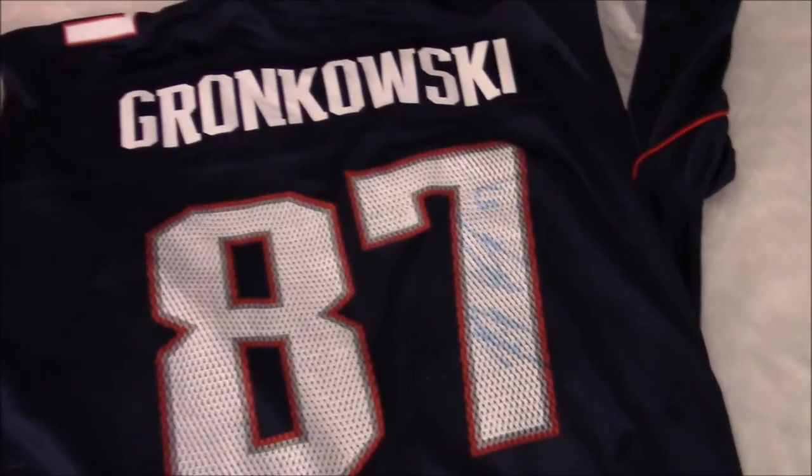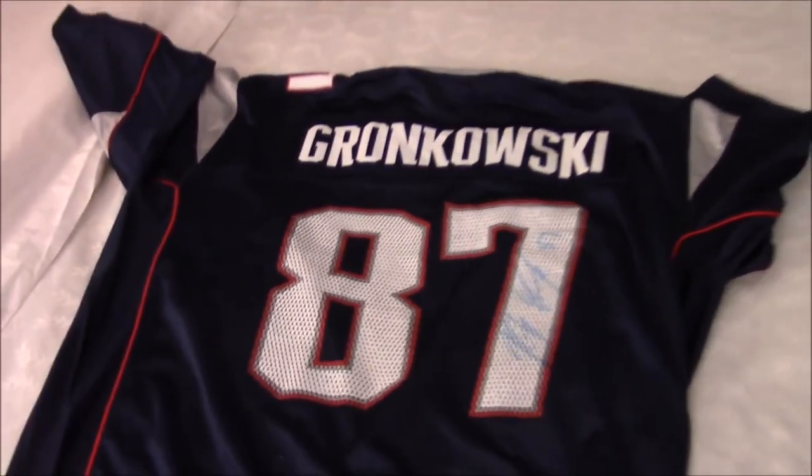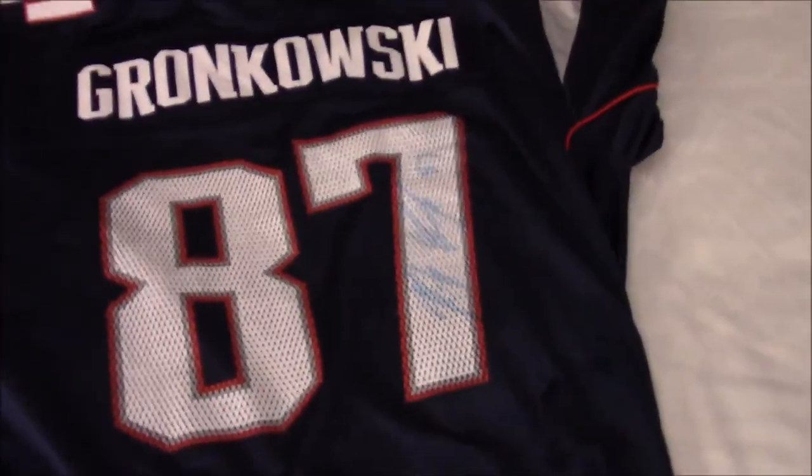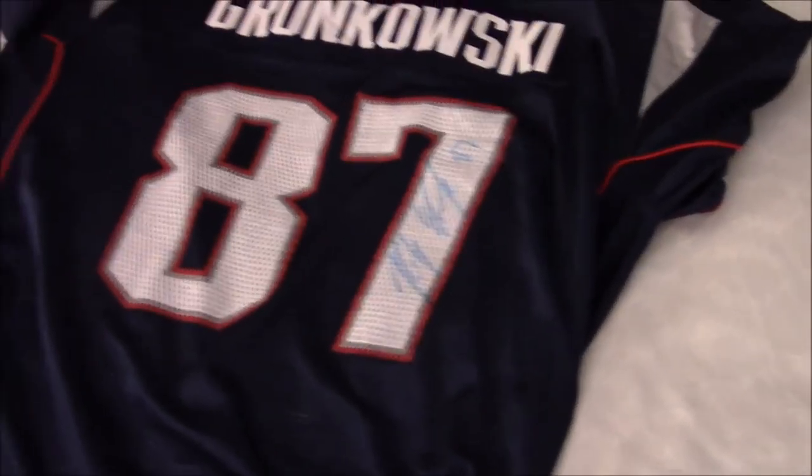Yeah, as you guys can see right there, that's Gronk's signature and I was just lost for words — my smile was as big as the EA headquarters. Holy cow, are you kidding me? This is my first NFL jersey and I get it signed by Gronk. I really want to give a big shout out to John and say thank you so much for all the swag gear from EA Sports.